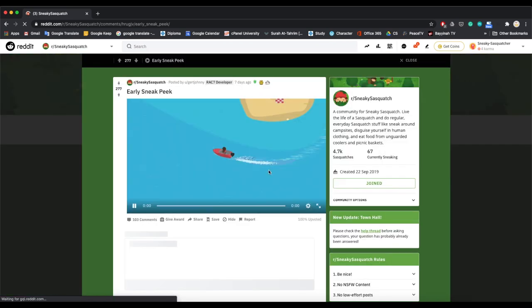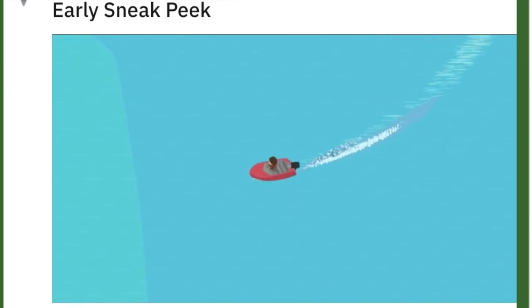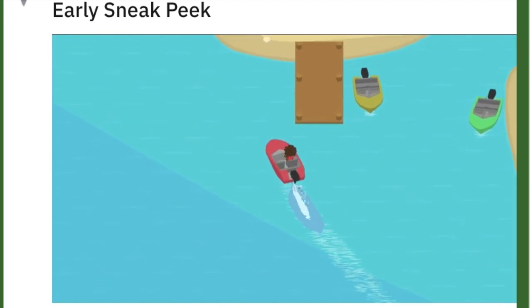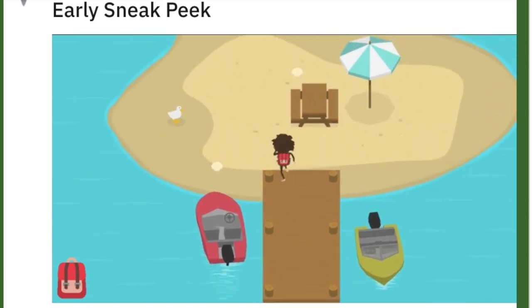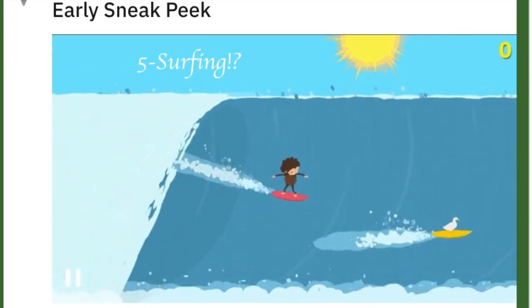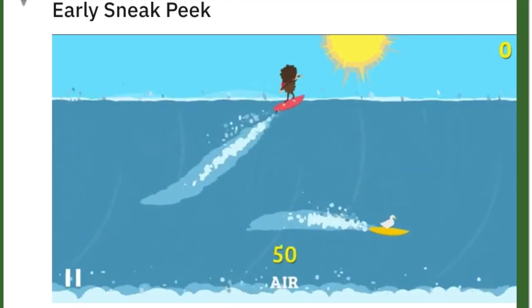So the first sneak peek: it looks like we will be able to buy a new motorboat and a new house, which is really exciting. It also looks like there will be a beach in Sasquatch Valley. And it looks like we will be able to do surfing challenges most probably.